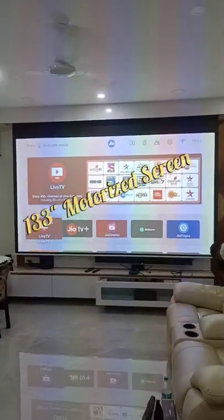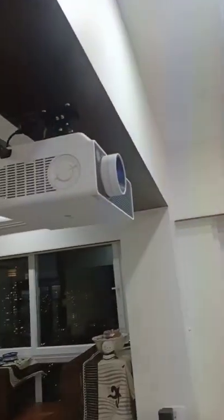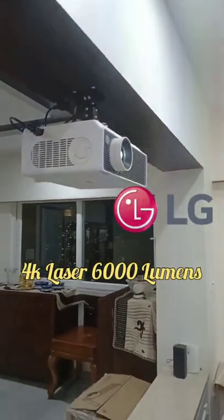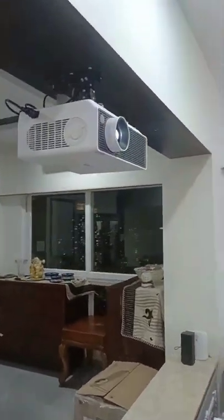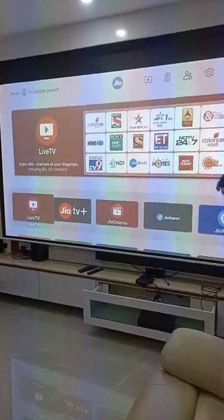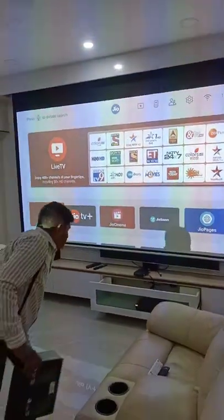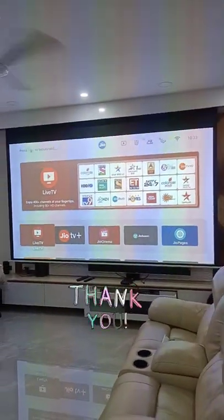Welcome to a 4K home cinema with a 133-inch motorized screen. It is an LG projector of 6000 lumens with 4K resolution. You can see there is full ambient light in the living room and there is 100% visibility. The projector is connected to a Bose receiver, which is given the input of a Geobox. Thank you.